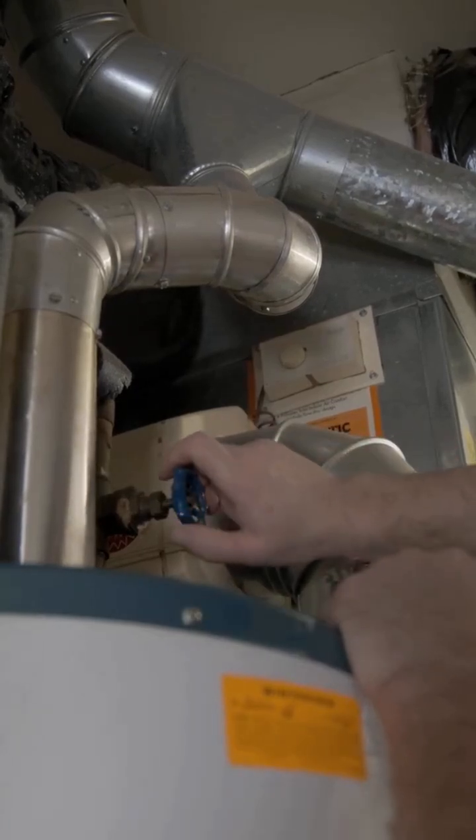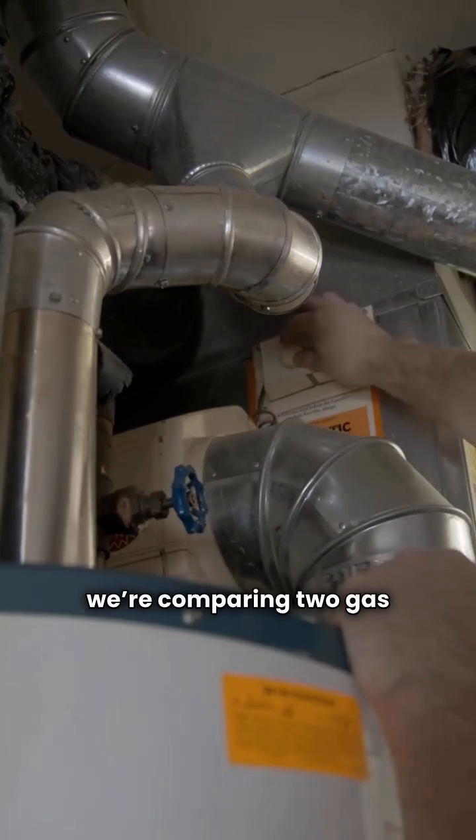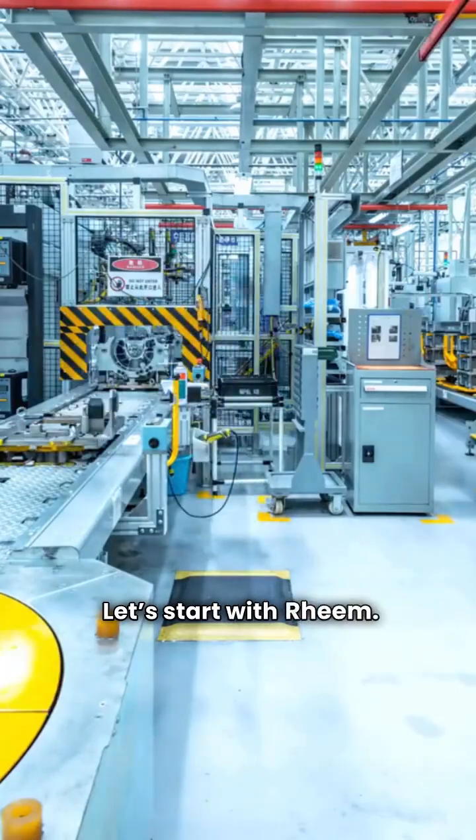Hey there folks, I'm the HVAC repair guy and today we're comparing two gas furnace brands, Rheem and Winchester. Let's start with Rheem.